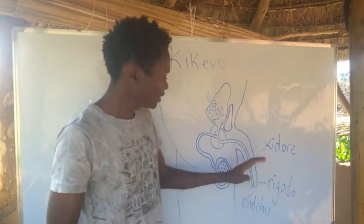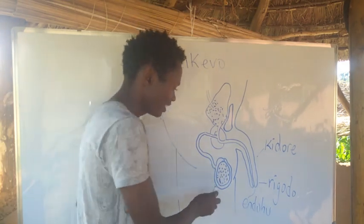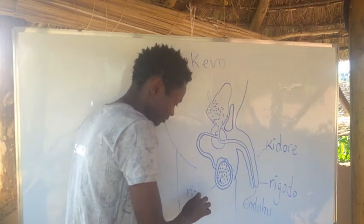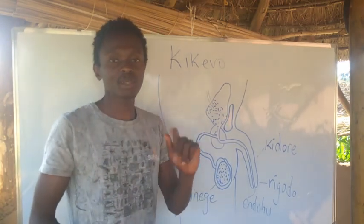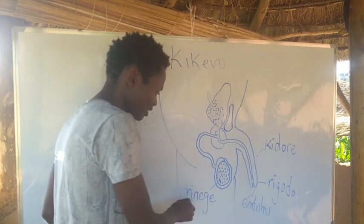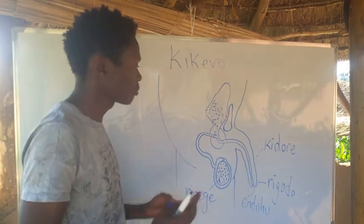With that, we have the testicle, and in Urugori it is known as Renege. The plural is Manege, because they are always in pairs. We prefix with 'ma' when there are two — it is plural.